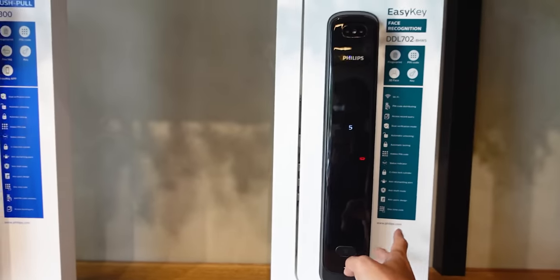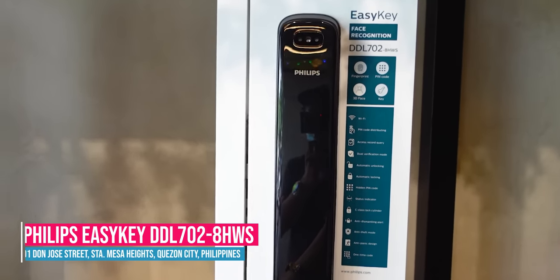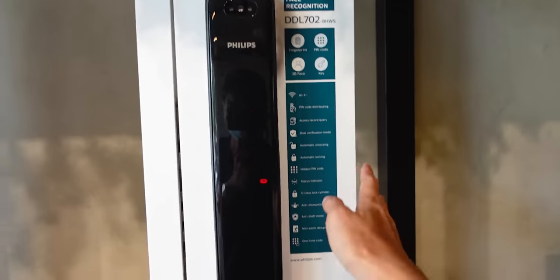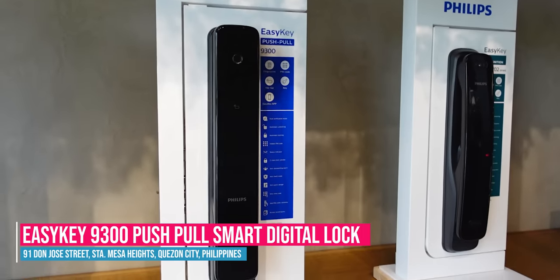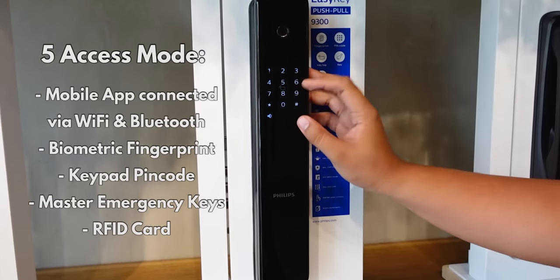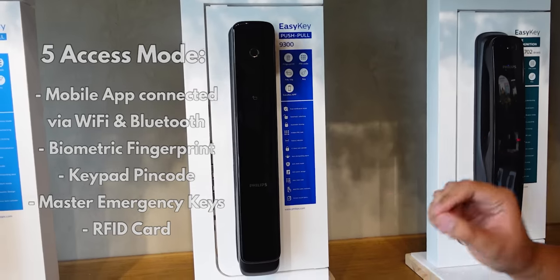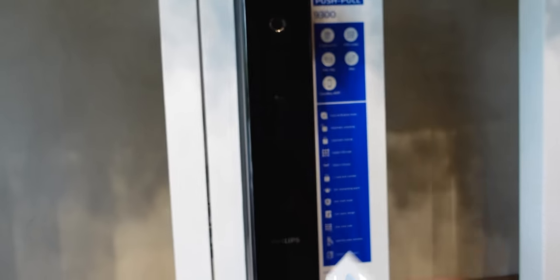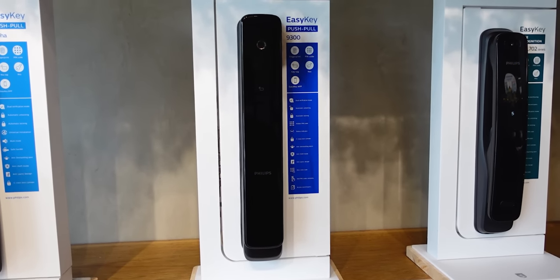Next is the ECK 9300. This one has 5-access ways: fingerprint, pin code, RFID (you tap it here), key, and Wi-Fi connection. It's also connected to an app — you can open it through the app and it logs every access. You can even create access ways through the app itself. This is the kind you see in big grand houses, but it's available for everyone. It's priced at 42,000. It's also scratch-resistant. Installation fee is the same: 1,500 for wooden door, 2,000 for metal door within Metro Manila, with an additional transportation fee outside Metro Manila.